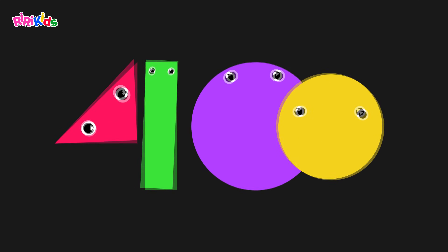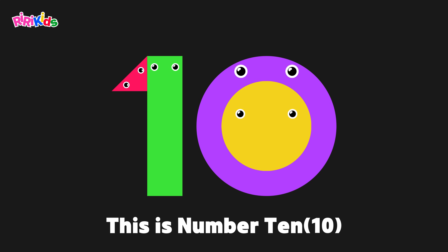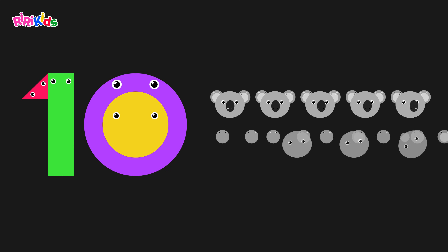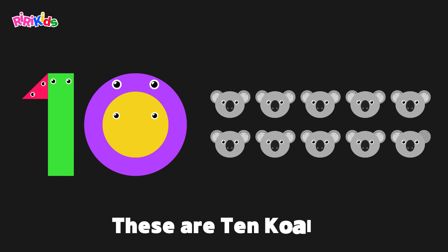This is number ten. This is a koala. These are ten koalas. Ten.